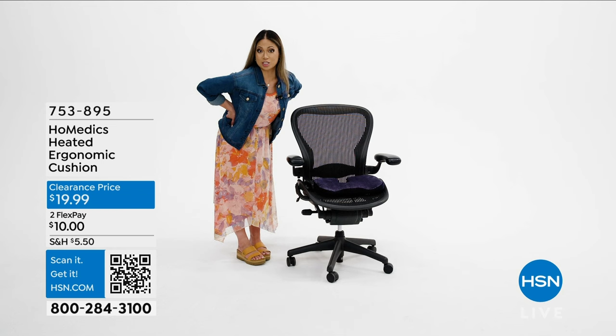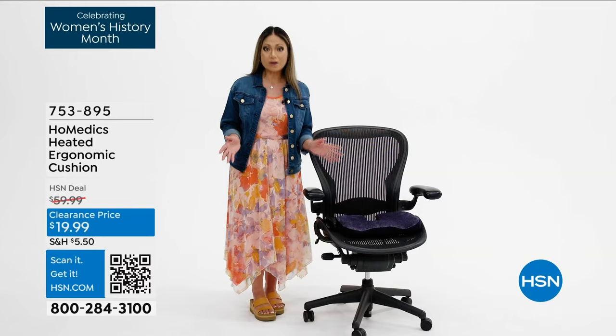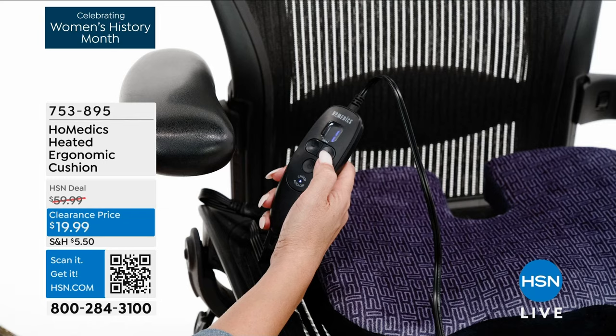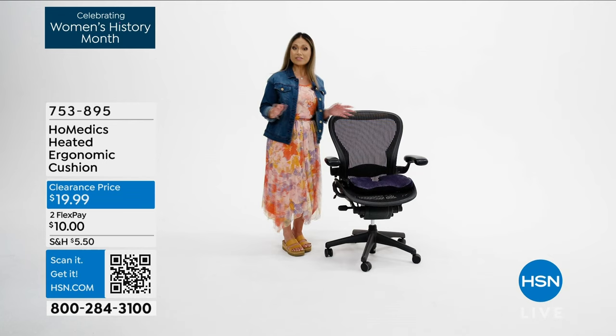Back feeling sore at the end of the day? Sitting at a desk or a chair for long periods of time? Relief is on the way! This is the Homedics heated ergonomic cushion. It provides support and comfort for those office chair warriors. It's got six heat settings, a two-hour auto shutoff feature, and a removable 12-foot cord. You can shop the item number at hsn.com or the HSN app, or scan that QR code on your screen.